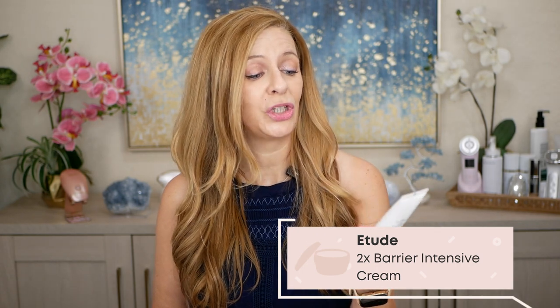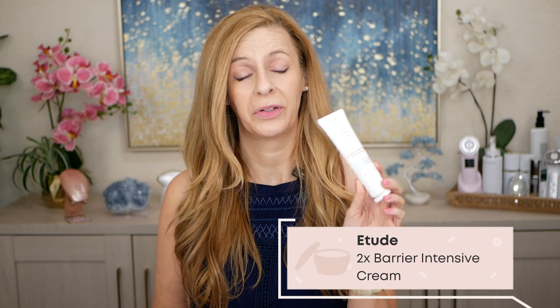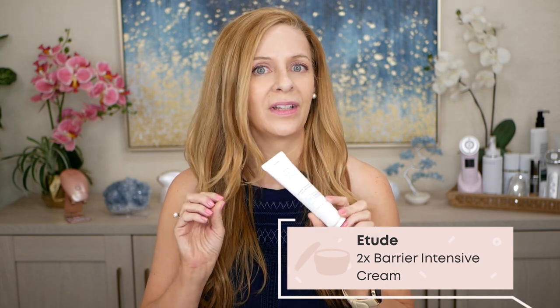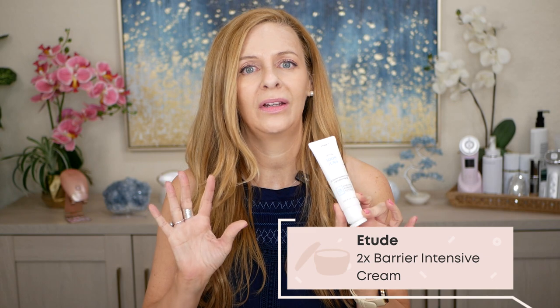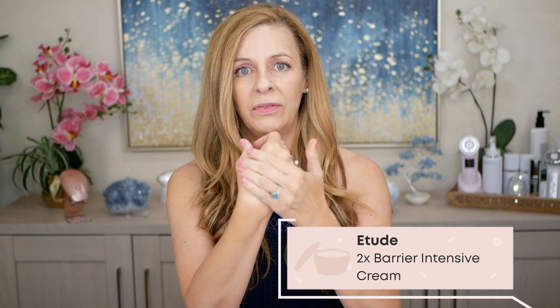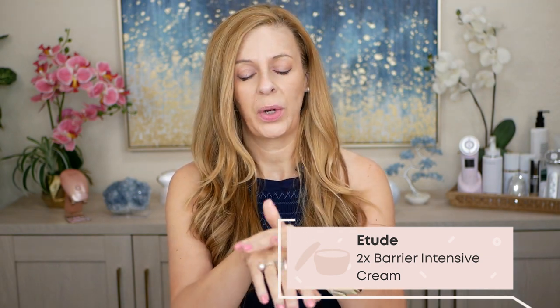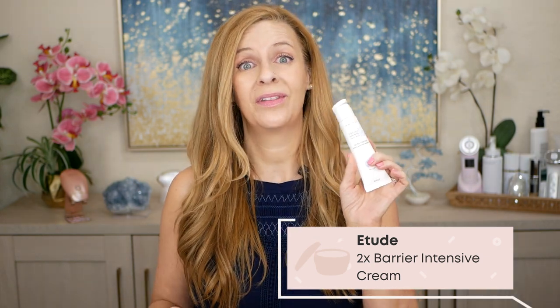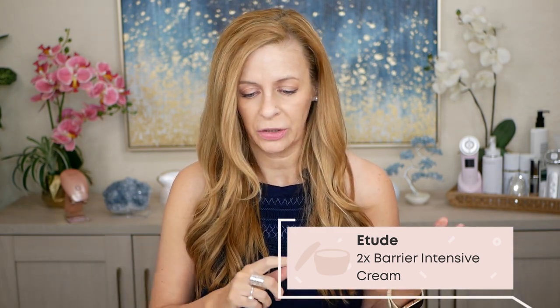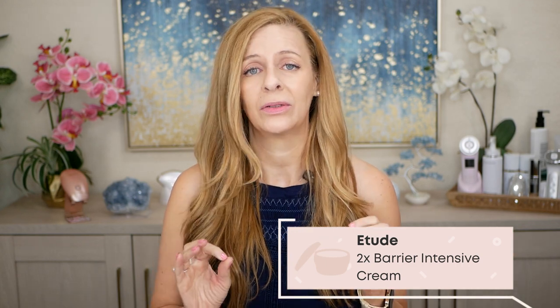This is absolutely brilliant as well. This is by Etude — the Soon Jung Two Times Barrier Intensive Cream. It is super intensive and will help strengthen your skin barrier. It's very thick and rich but isn't heavy on the skin. I love to use this in the evening because it helps repair irritated skin. I used this a few days after my chemical peel to strengthen the skin barrier and it did a wonderful job. It has hydrating ingredients like shea butter, sunflower seed oil, and panthenol.